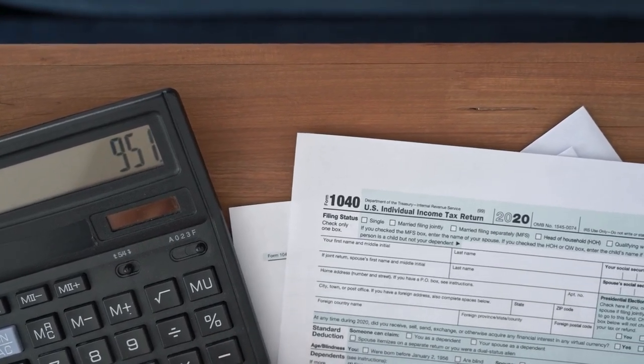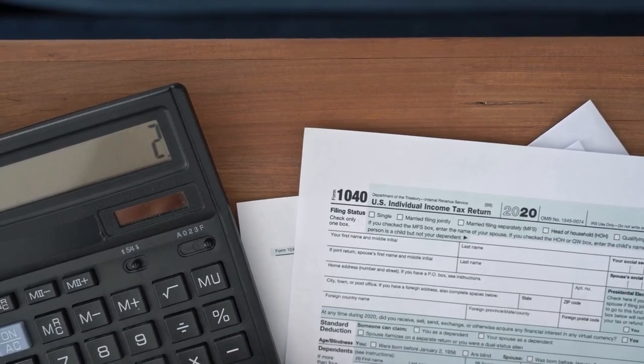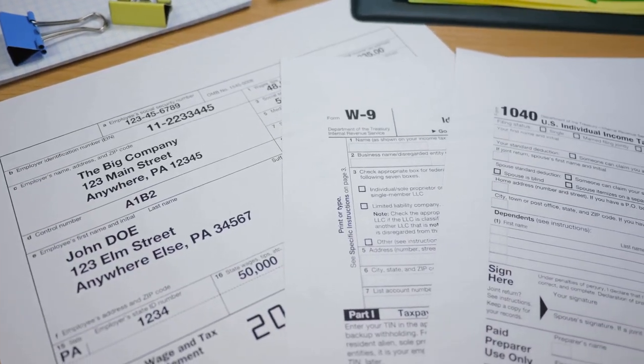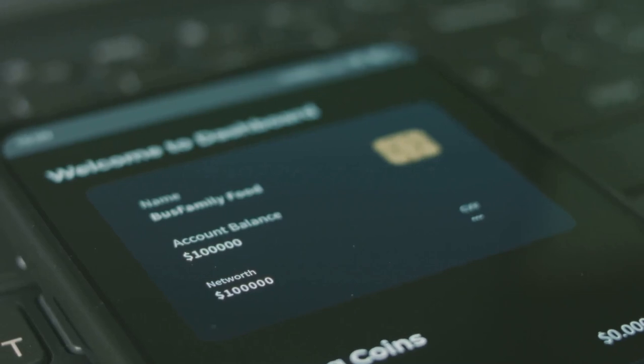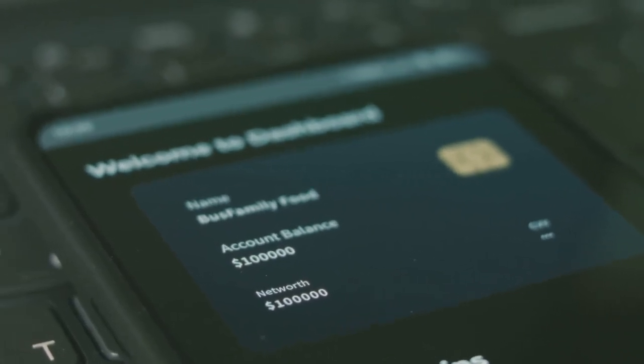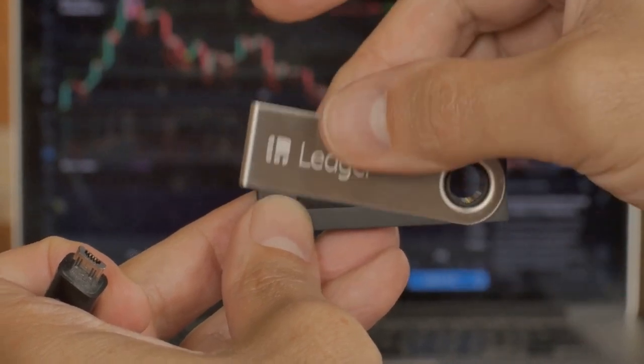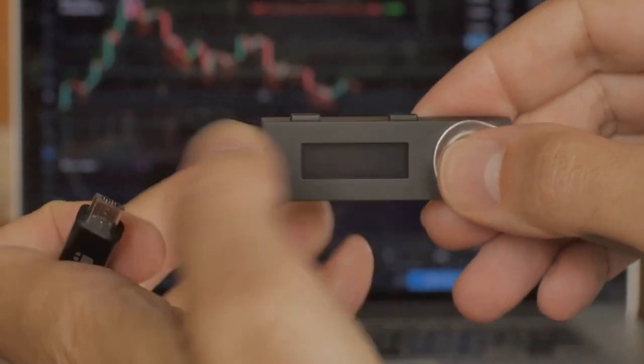Now, if this all sounds like too much, you're not alone. That's where CoinLedger comes in. CoinLedger simplifies the entire process, helping you prepare your crypto taxes quickly and accurately. Just connect your wallets, review your transactions, and you're good to go.